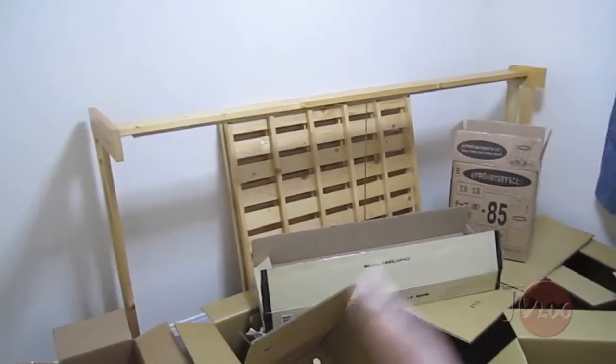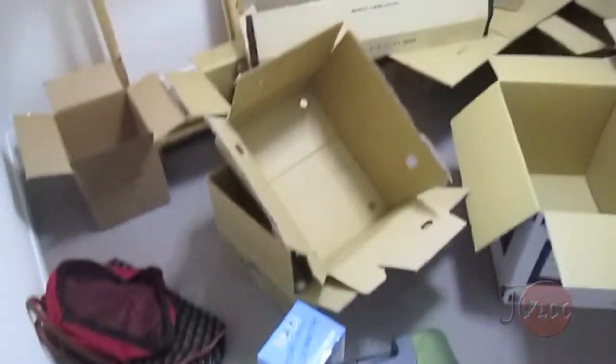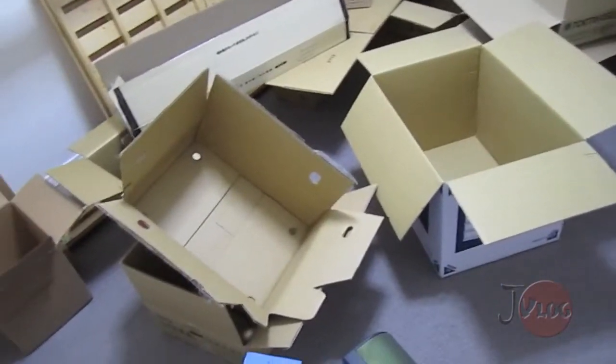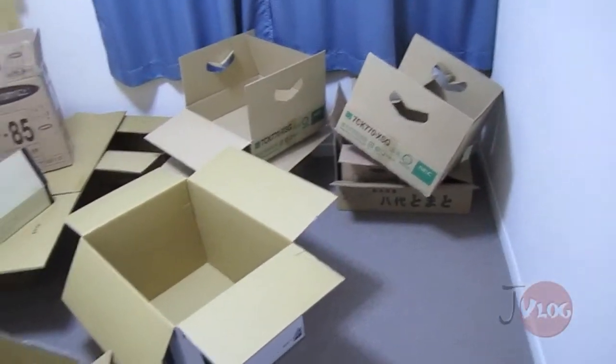I've moved the bed thing over here. And right now this place is just filled with boxes that I'm going to collapse later — I unpacked them, put them here, I just really don't feel like doing it right now. I think it's pretty understandable.